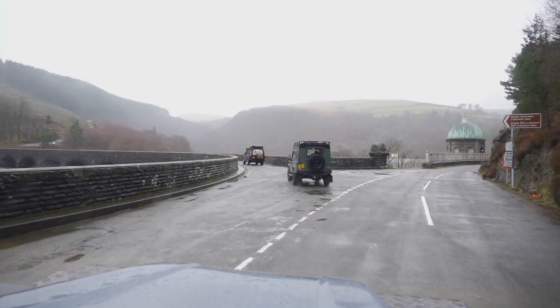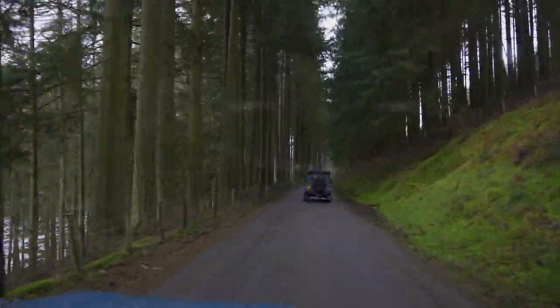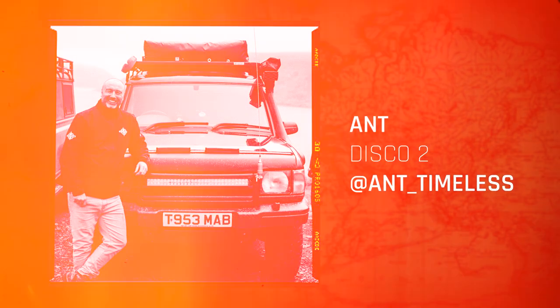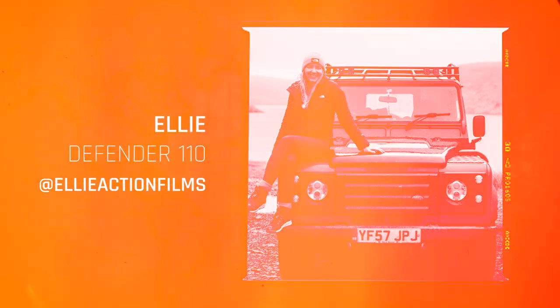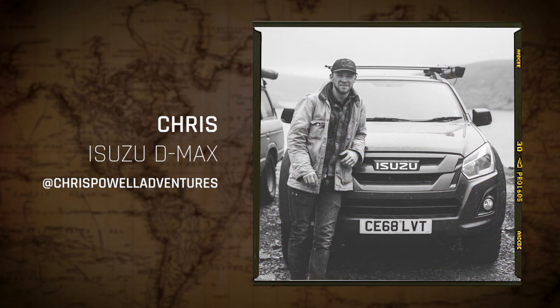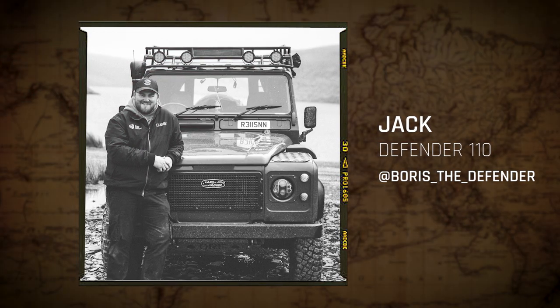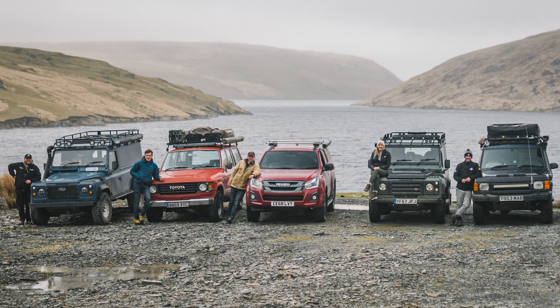Every good off-roading adventure starts on tarmac, so here we are driving to the location. Let's meet the team: first you've got Ant of Timeless Overland, well versed in off-roading and the leader for the trek. This is Ellie's first trip out of Jeannie her Jeep and into the Land Rover. Cal is also well known in the Land Rover world but now it's a Toyota 60. Our resident local Chris has been around the block a few times, and last and least is me and Boris.